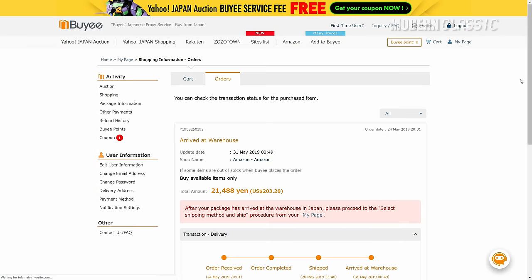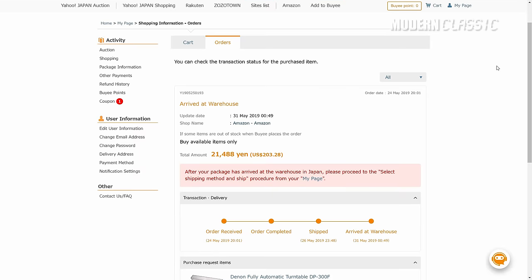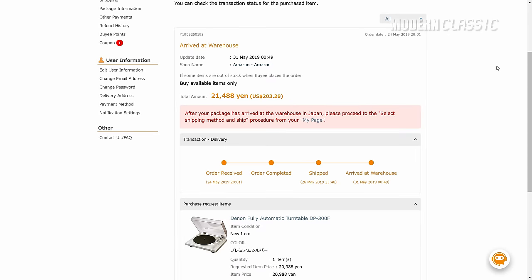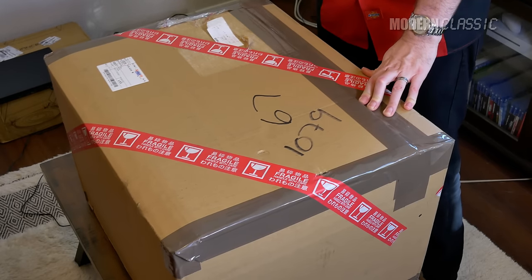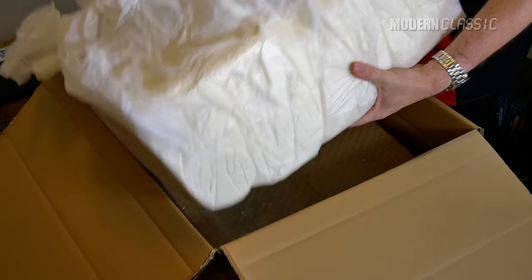Two of the turntables featured in this video came to me by way of Japanese retailers. With the Add to Baie button in my browser, it was easy to get them sent to my Japanese Baie address, then on to me in the United States. I opted for extra packaging and insurance, since these were heavy, fragile items. On Japanese auction sites, Baie will even deal with the sellers for you — no Japanese skills necessary.